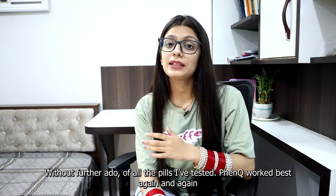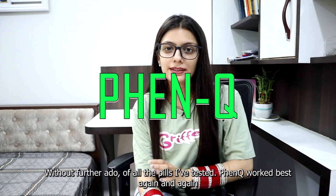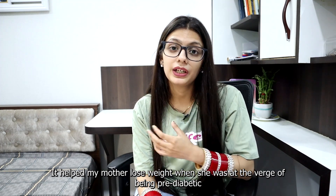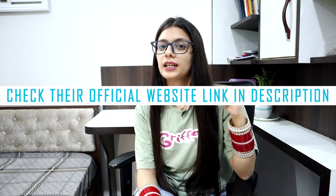Without further ado, of all the pills I have tested, FenQ worked best again and again. It helped my mother lose weight when she was at a verge of pre-diabetic. You can check their official website in the description.